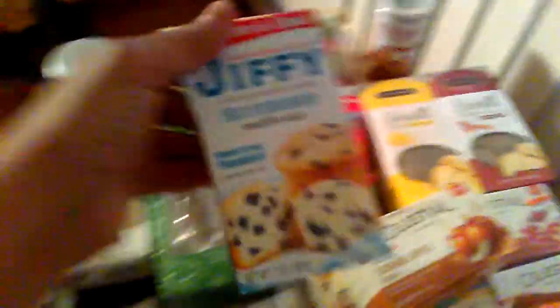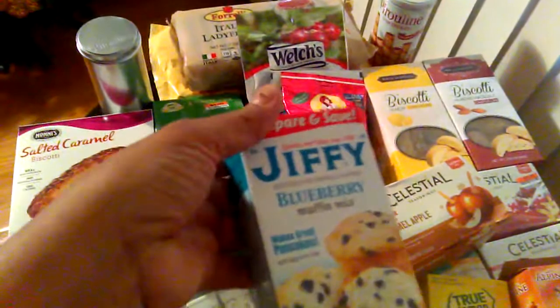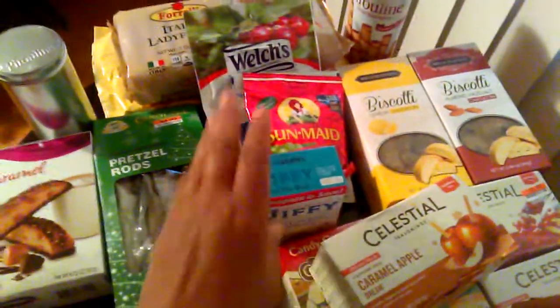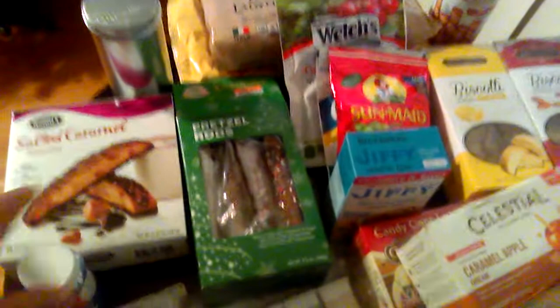I also like this Jiffy Blueberry Muffin Mix — it also makes pancakes. It's really inexpensive, under a dollar, and I keep a few boxes. It's also good just in case company comes, so you have something to offer them for breakfast.